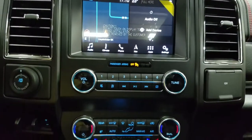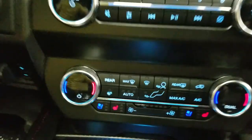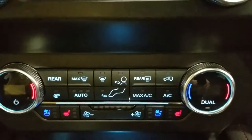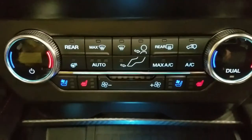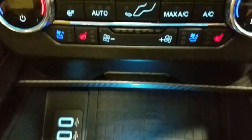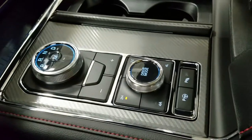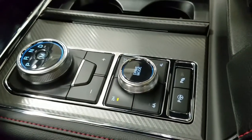Underneath we have our SYNC 3 controls as well as our dual climate control area which includes air conditioning and heating throughout our entire cabin, as well as heated seats for both driver and passenger. Below that we have dual storage charging USB ports, a wireless charging pad, and our turn dial gear selector with drive mode options and park assist.